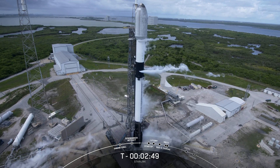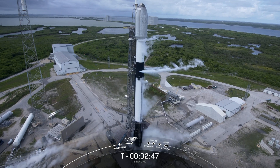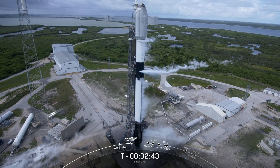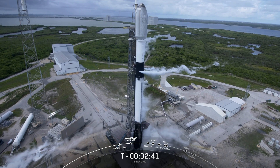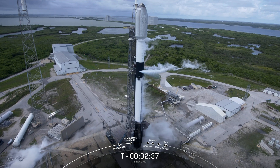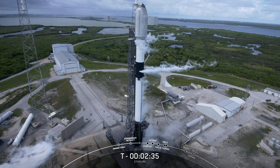With that callout, just at T minus 2 minutes, 45 seconds to go, the first stage is fully loaded with RP-1 and liquid oxygen. We're awaiting completion of liquid oxygen load on the second stage, which will complete around the T minus 2 minute mark.